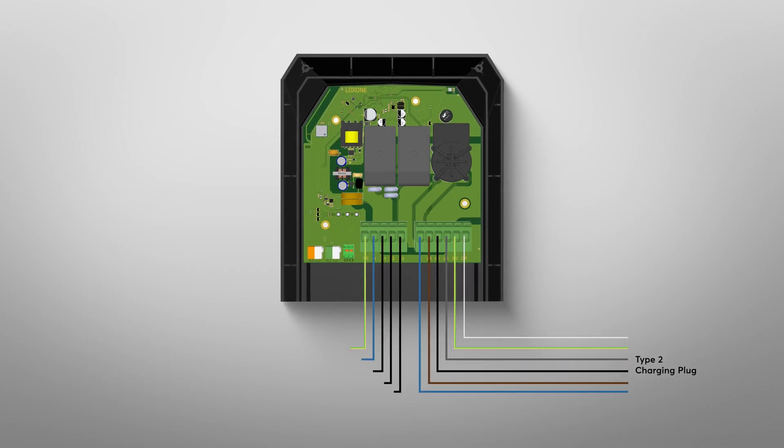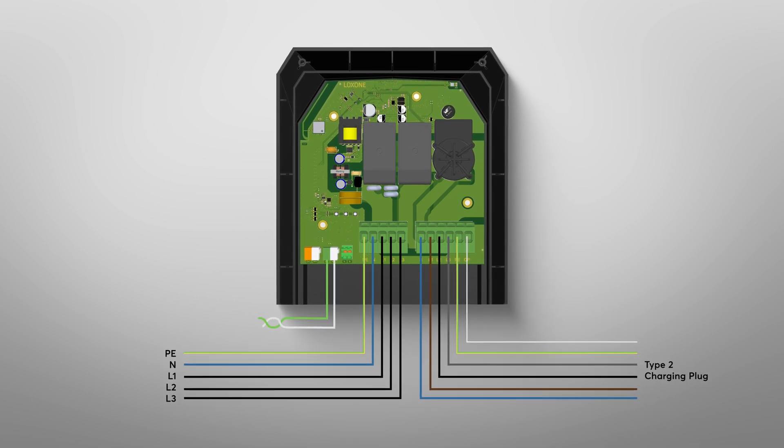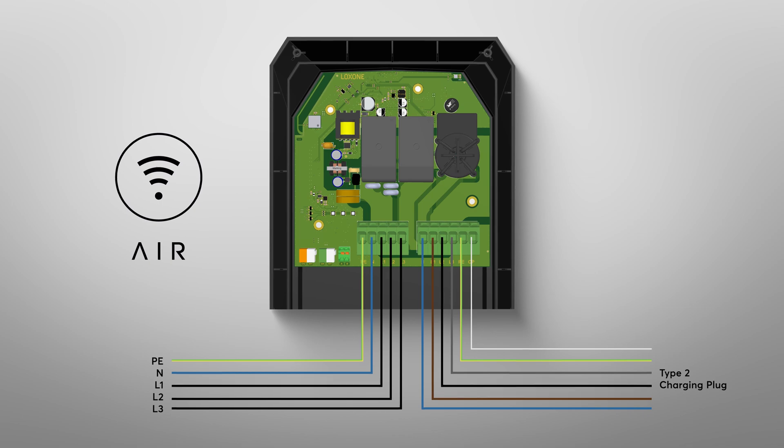Thanks to the integrated DIN rail, you can also mount all other required devices on the DIN rail. The wallbox can be mounted on a house wall or even free-standing. In addition to the three-phase supply line, the tree version only requires a tree cable for communication with the mini-server. In the air version, communication takes place via wireless air technology. The new wallbox is fully integrated into home and building automation, and thanks to the mini-server, holistic energy management including PV surplus charging control can be implemented quickly and easily.